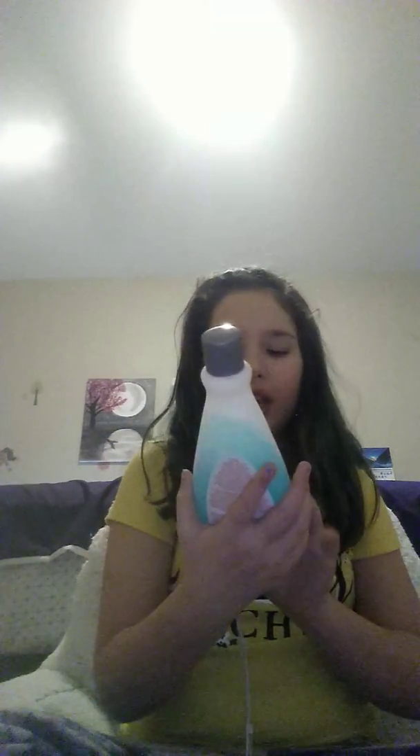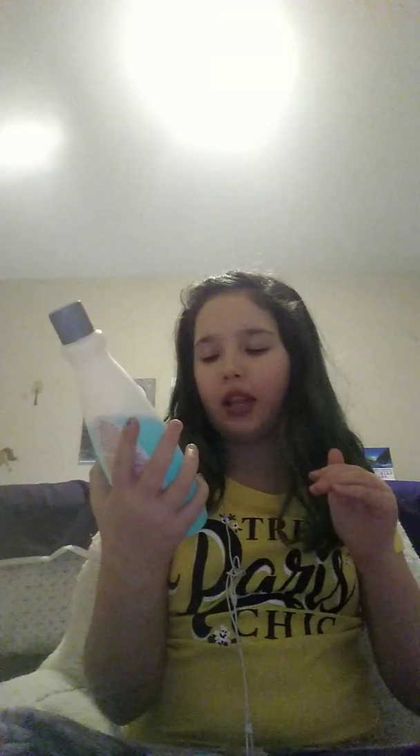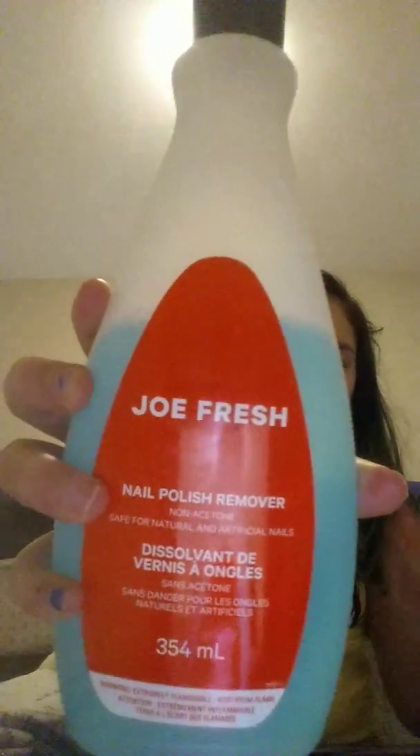Now I have some nail polish remover. It's non-acetone, safe for natural and artificial nails — from Joe Fresh. It works amazing. I need acrylics on it. Look how well they're coming off — those are the acrylics.